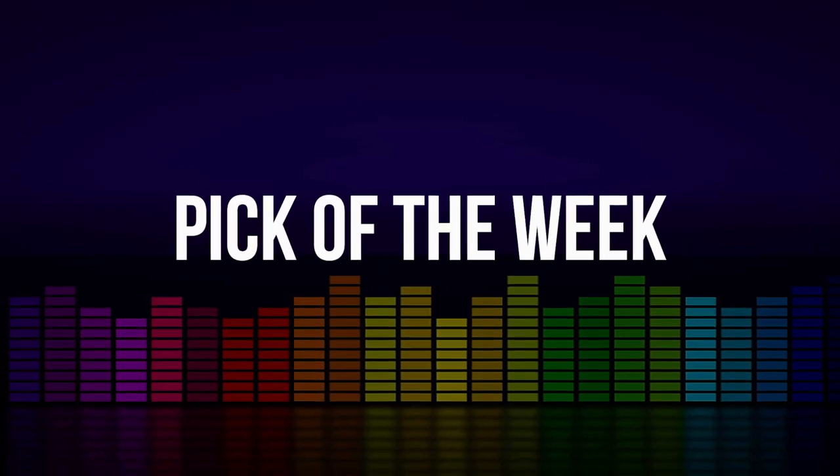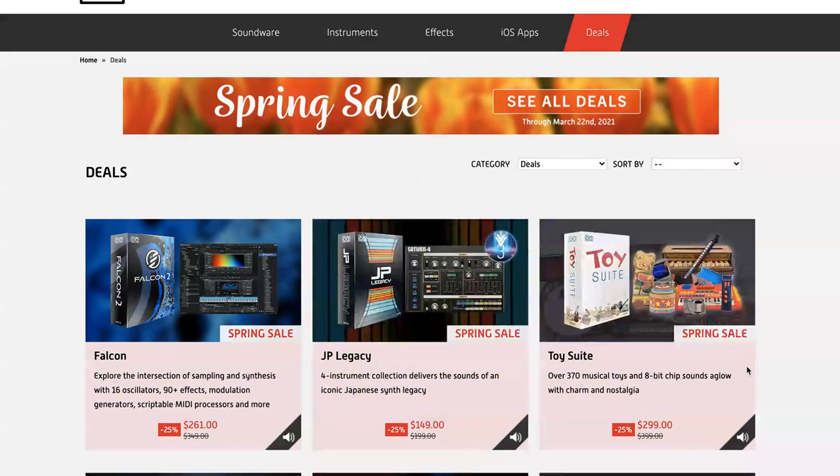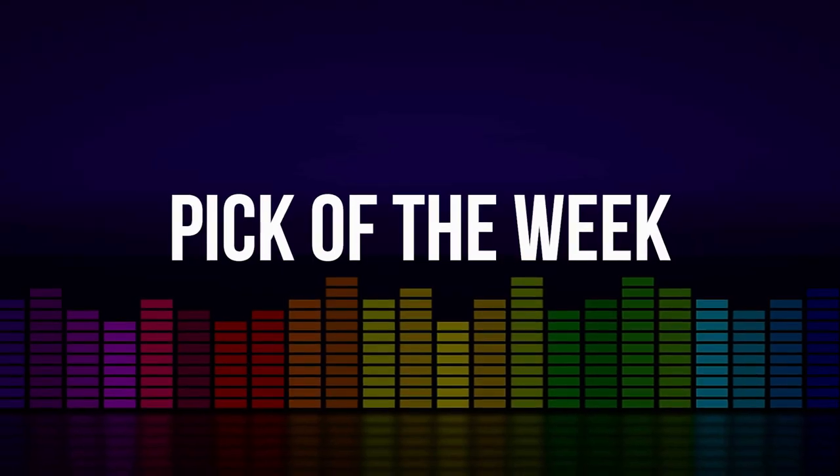Big spring sale going on over at UVI — up to 50% off. My very favorite synth, the UVS 3200, is available right now for $39, normally $79. And that's why it makes my pick of the week.